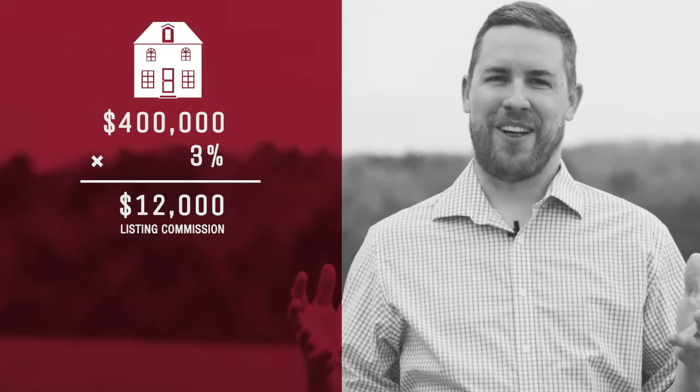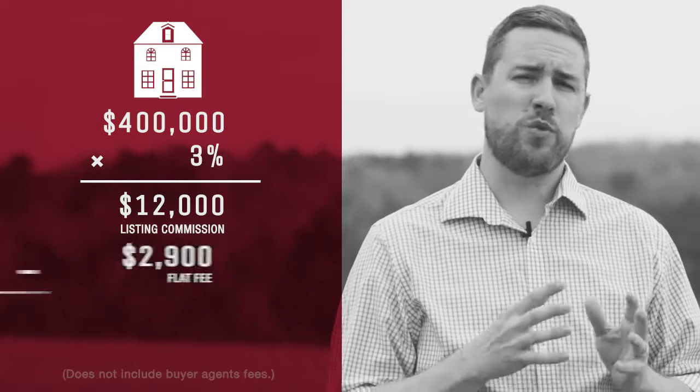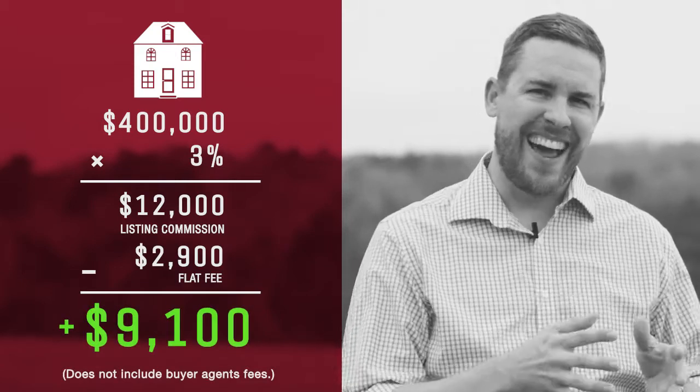On a $400,000 home, you would pay $12,000 commission, but with us on the flat fee model at $2,900, you'll save $9,100. We're going to give you what you pay for, starting at $2,900.